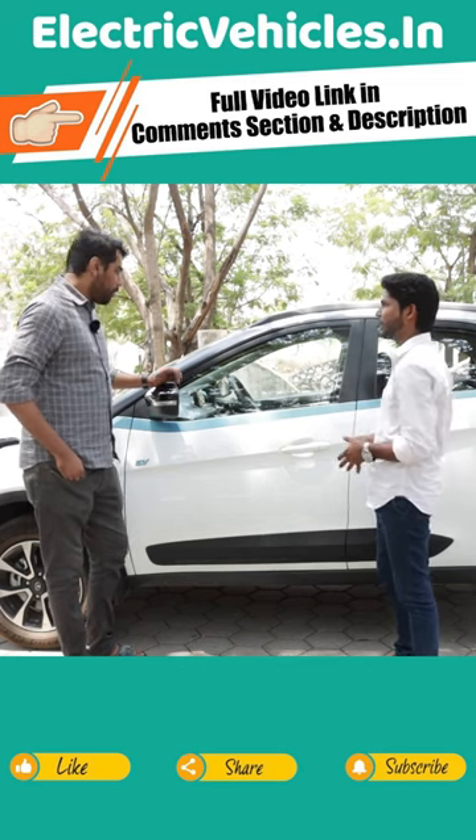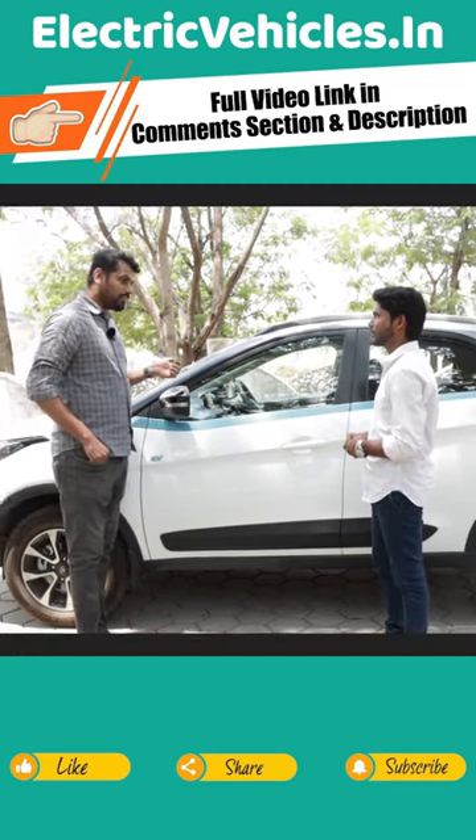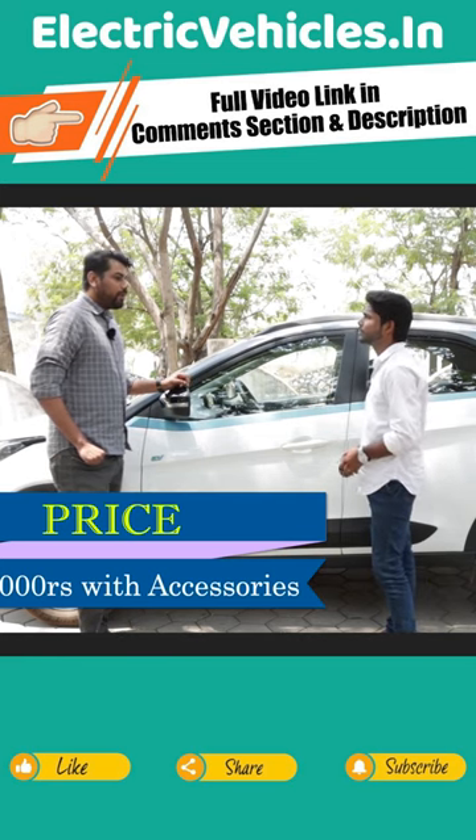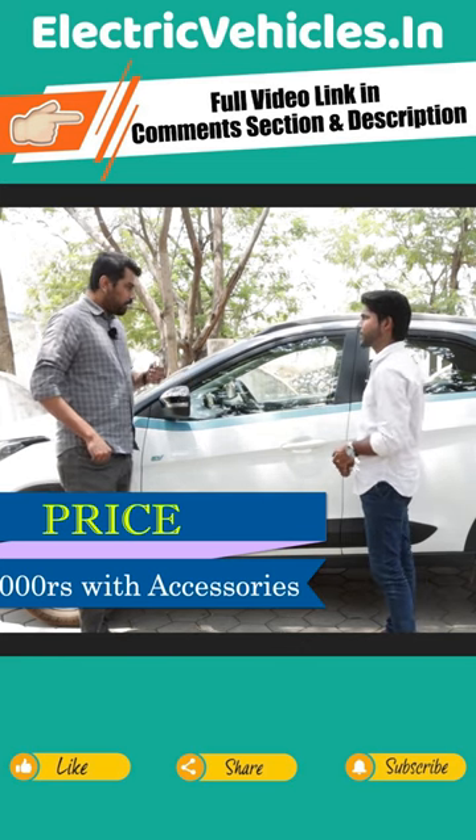At exactly what price did you get this vehicle? It cost me 16 lakhs 30 thousand. Is that including accessories or not? Yes, this is including accessories which I separately bought.